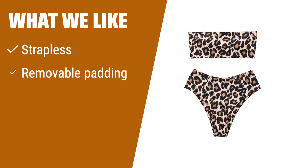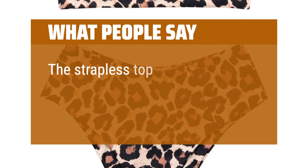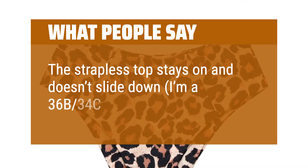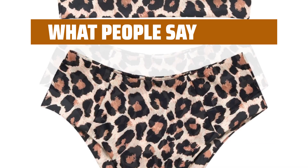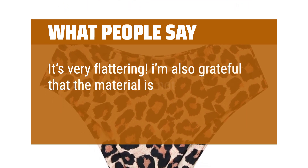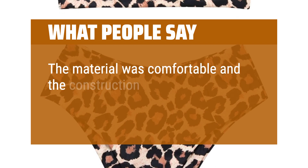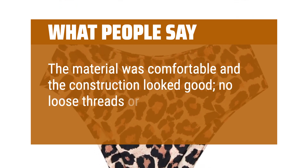What we like: If you like strapless bikinis with removable padding for a flattering fit, you should consider this one. It's great for different body types and offers a supportive top construction. What people say: The strapless top stays on and doesn't slide down. It's very flattering. I'm also grateful that the material is not see-through. The material was comfortable and the construction looked good — no loose threads or weird stitching.